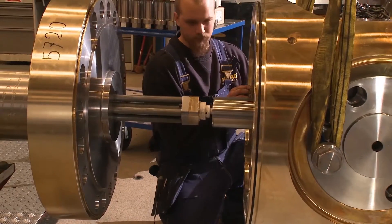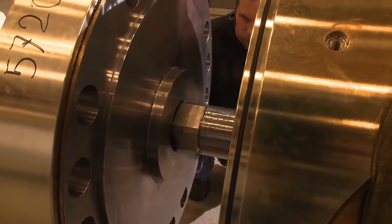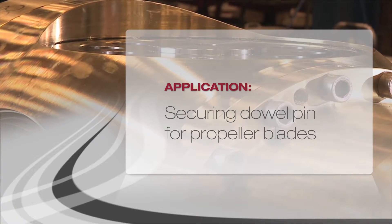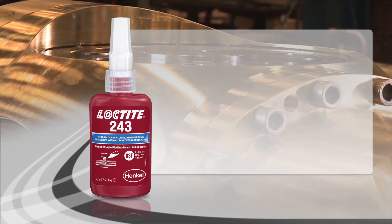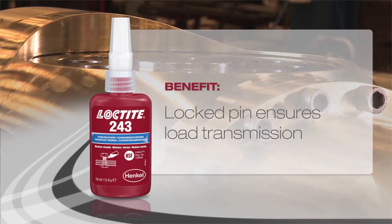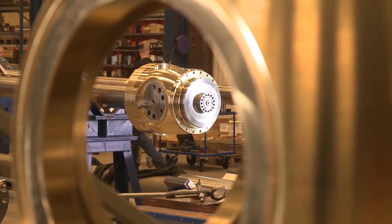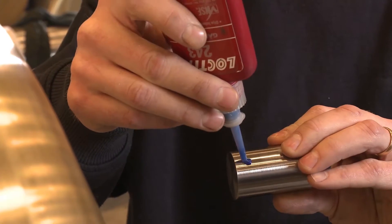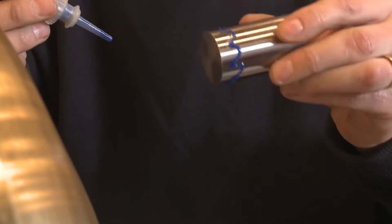Finally, the finished propeller hub assembly is mounted onto the shaft and the hydraulic system. A single dowel pin is used to control the propeller blades. Loctite 243 contributes significantly to operational safety and extends the service life of underwater components.